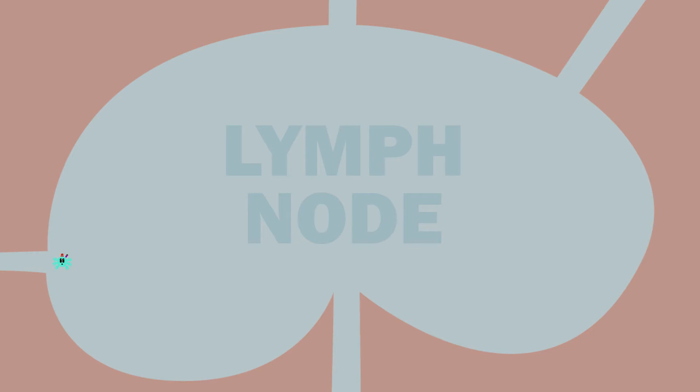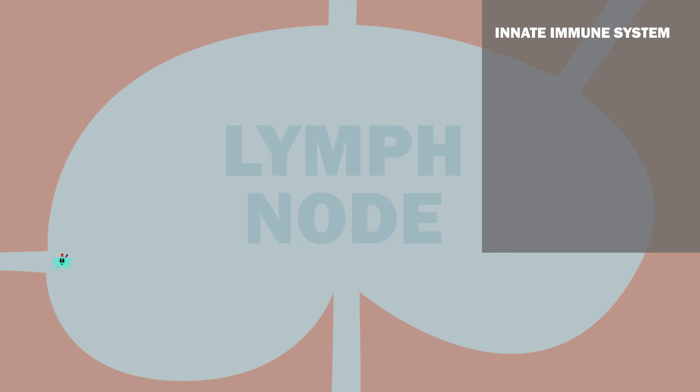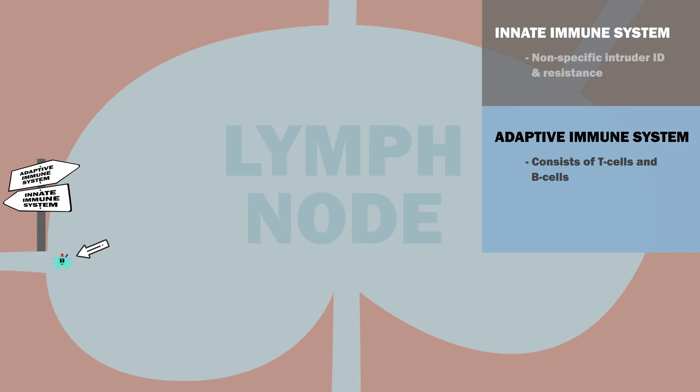Thus far, all the defenses we've discussed belong to the innate immune system, which has nonspecific means of intruder identification and resistance. However, when the dendritic cells enter the lymph nodes, they link the innate immune system to the adaptive immune system. The adaptive immune system consists of T-cells and B-cells, and brings in antipathogenic weaponry specific to the attacker.